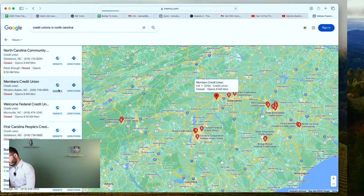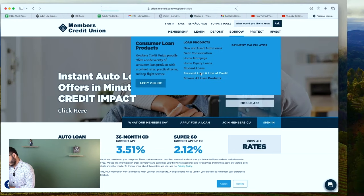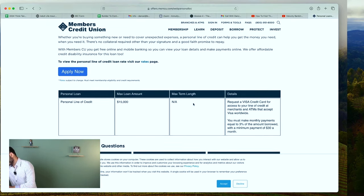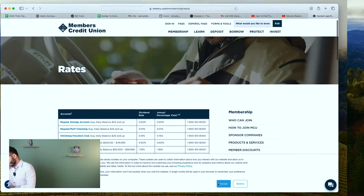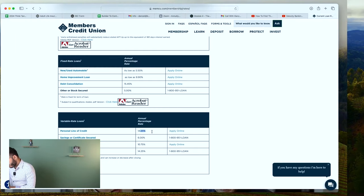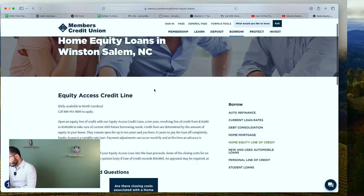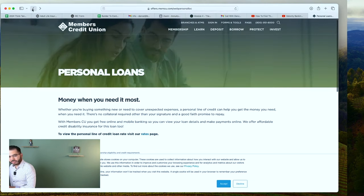Let's go to Members Credit Union. All I'm doing is seeing if they offer a HELOC and/or a personal loan line of credit. They've got PLOCs at 15K, but we don't know what the rate is — 14.25%. Too high in my opinion. They did have a home equity loan, and they do have a home equity line of credit up to 100K, 15-year.